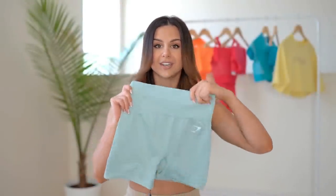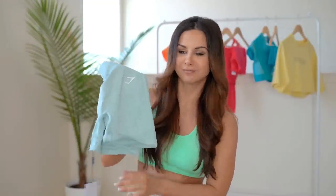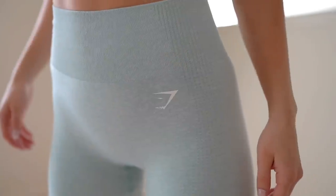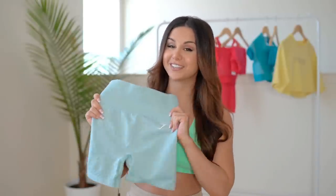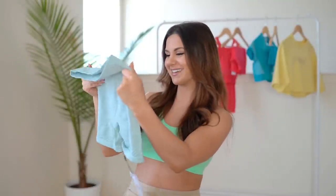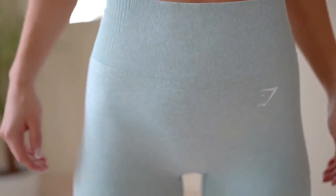Next thing I got are the new vital seamless shorts. You know warmer weather equals shorts. These are in the color washed jade marble — they have a few different pastel colors but I like that tinge of green. Just like the normal vital seamless leggings, I love these just as much. They fit just the same and they have a beautiful compression fit to them, so I'll definitely be using these a lot outdoors in the summertime.